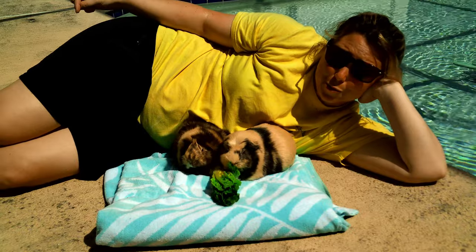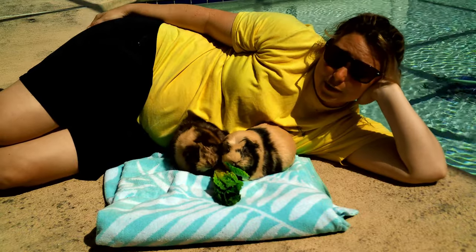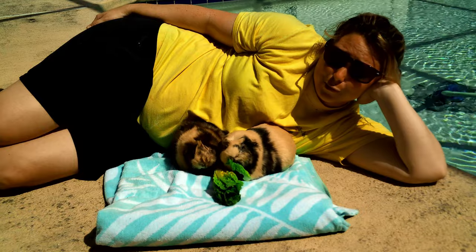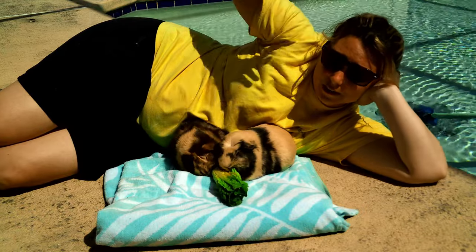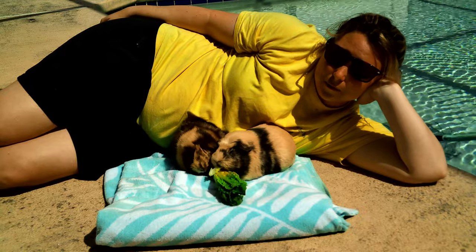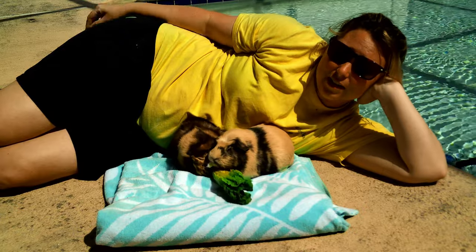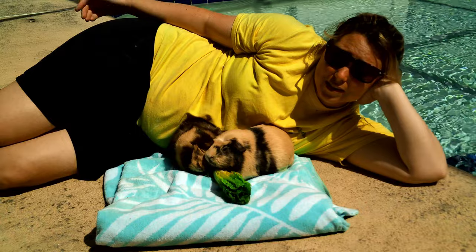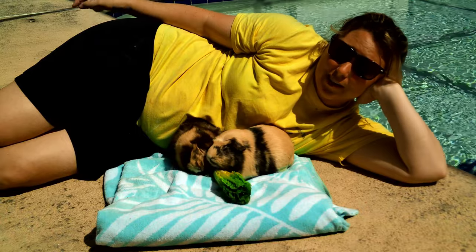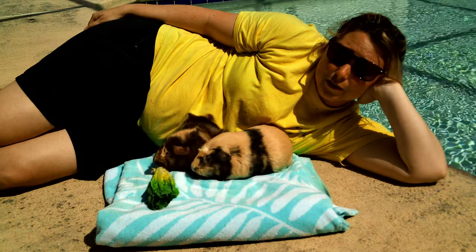Not only do I use their poop and the hay in my compost, I use veggies, fruits — like the tops off strawberries — egg shells, coffee grounds, anything and everything that is biodegradable. If you want to see a list of biodegradable items, I'll put a link in the description below.